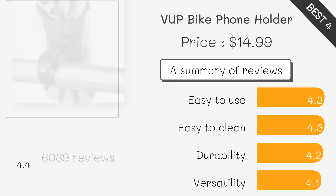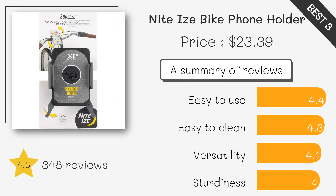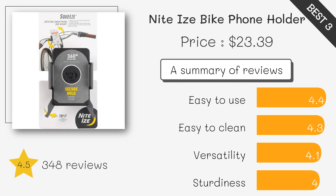Budget-friendly and easy to install, this silicone mount offers flexible compatibility for various phone sizes, though it's best suited for smooth roads. Simple and affordable, this universal mount fits most phones and handlebars, making it great for casual riders looking for easy installation and quick phone access.